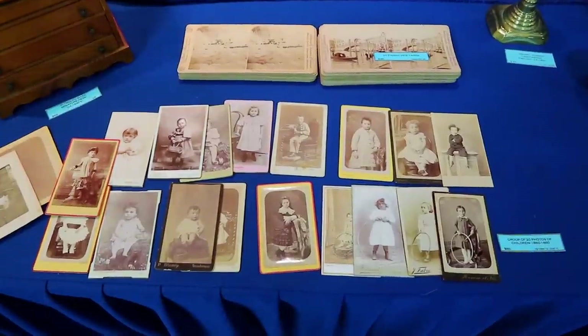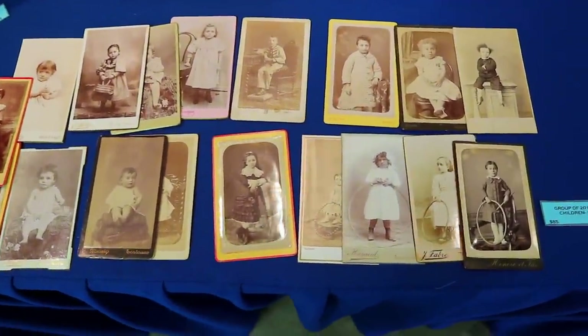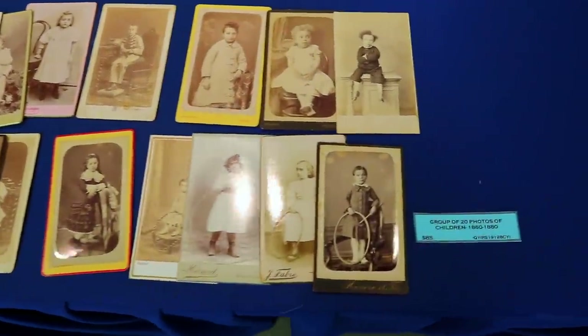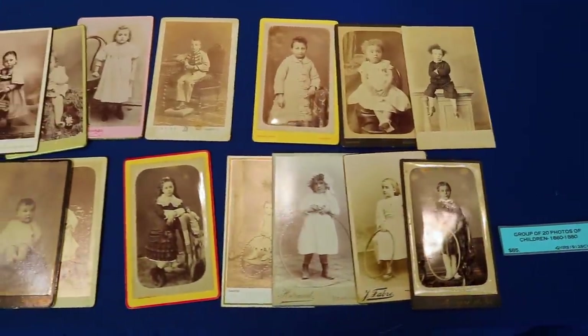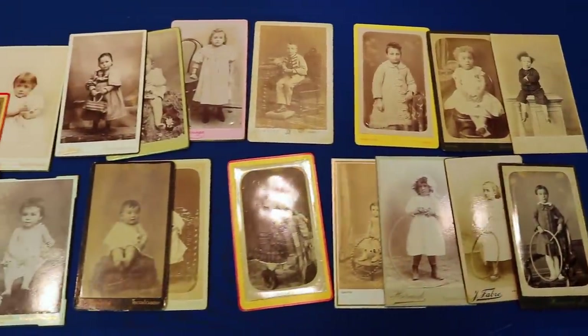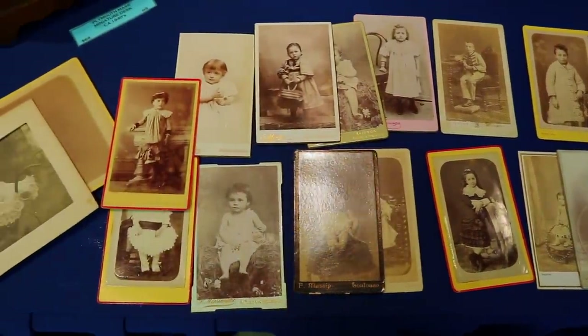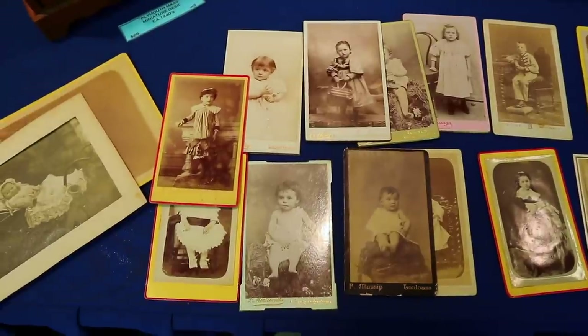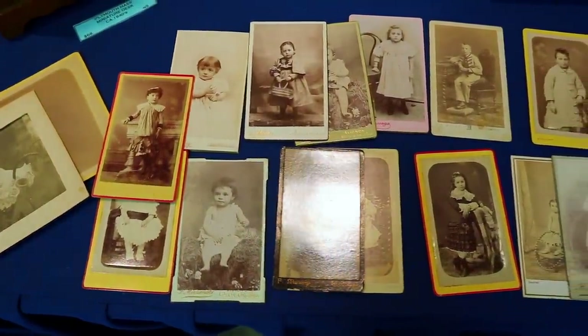This is just a fun collection of little carte de visite. These are small size and these are all children, from the 1860s to 1880s — after that you start having thinner photo prints. These are really fun, mostly European with a few American ones. A lot of people like to collect these because of the way the children are dressed, and they're not really expensive — the 20 of them are selling for $85 for the lot.